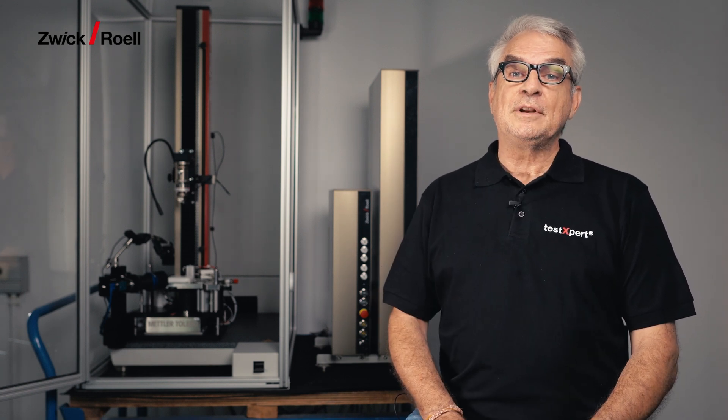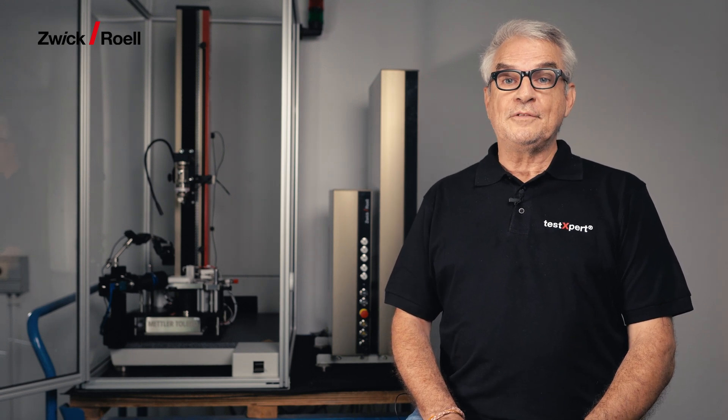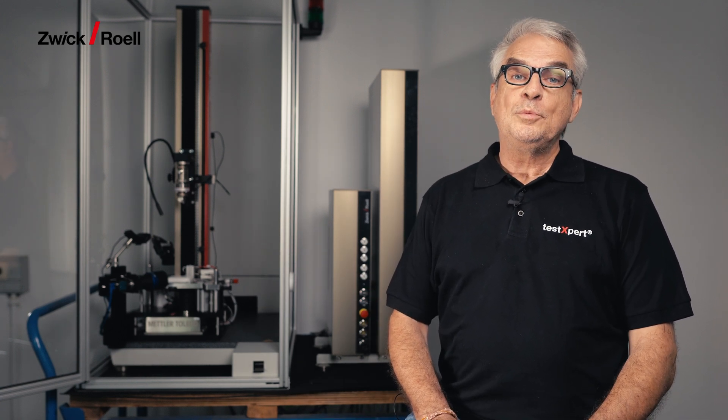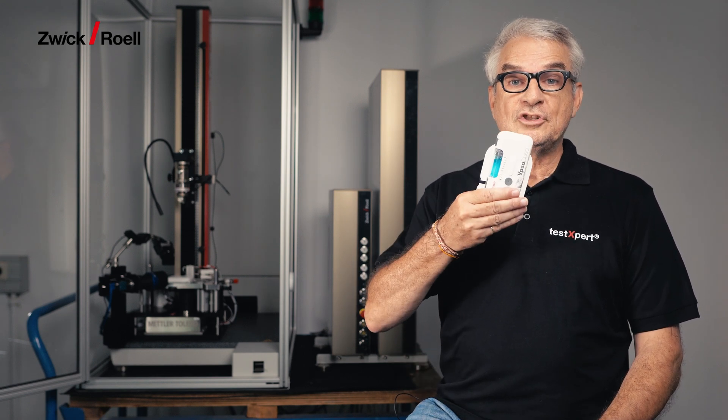The testing machine family for injectable combination products has a new member: the Zwicky line 2.5 KN OBDS. OBDS stands for On-Body Delivery System, a Variable Auto Injector.